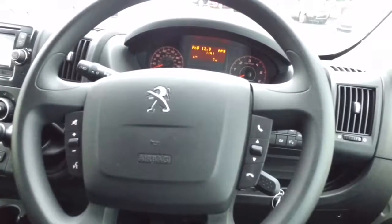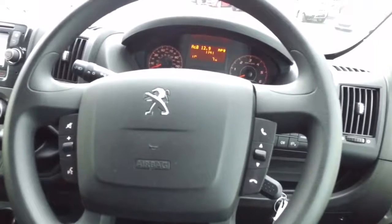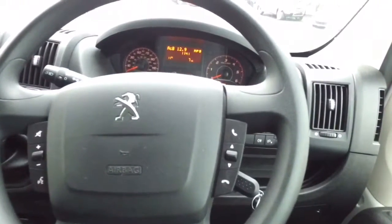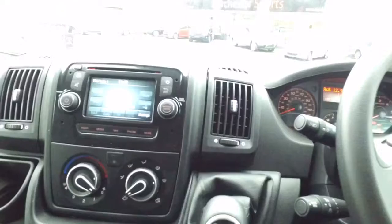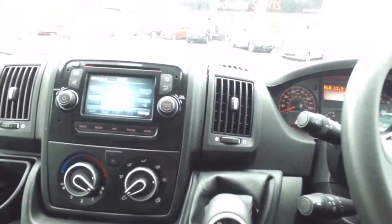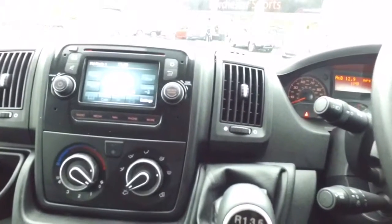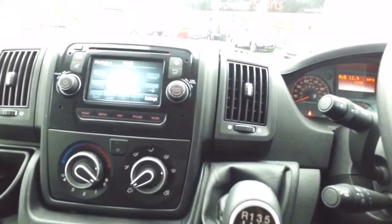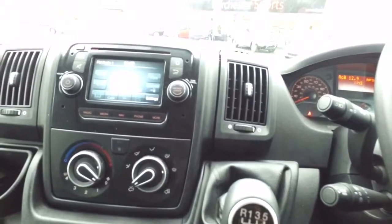Various steering wheel controls for the radio, voice activation, voice control, telephone features, and radio searching features. The van comes with TomTom navigation, phone connectivity, and various ways to listen to multimedia via USB and Bluetooth auxiliary lead.